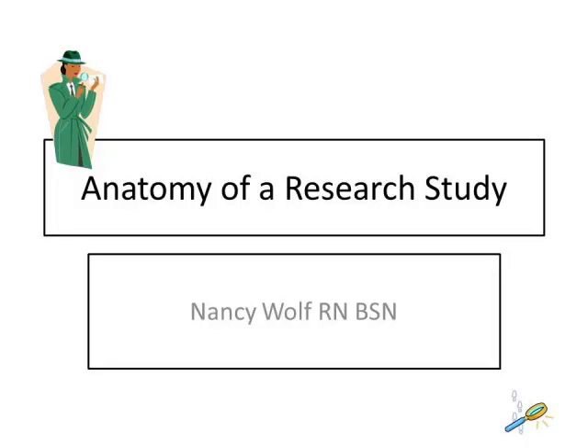Greetings. My name is Nancy Wolfe. I am a graduate student in the MSN program at CSUSB. The title of my thesis is The Effect of Simulated Clinical Interpersonal Skills Practice on Nursing Students' Communication Skills.